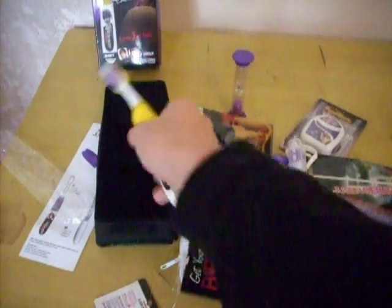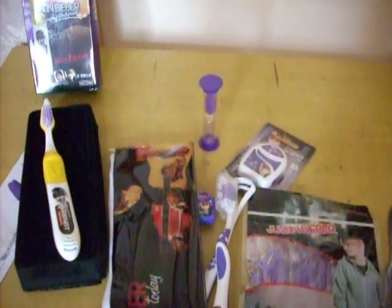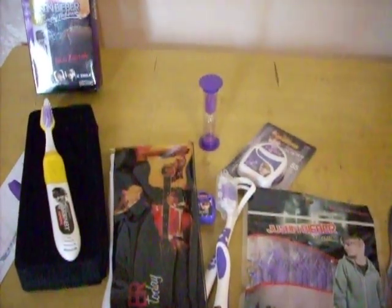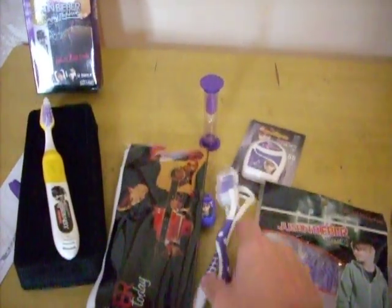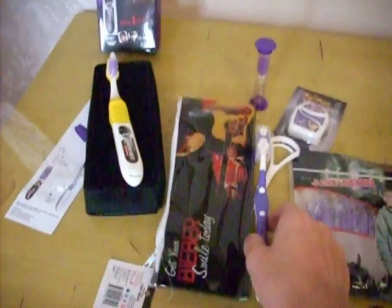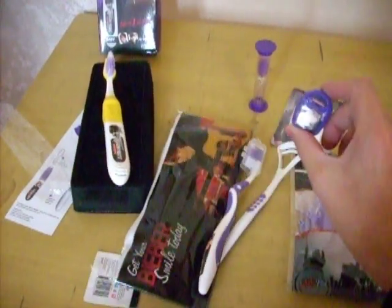I'll show this off. This is a timer to count your time — how long you spend brushing your teeth. Also, this is a travel dental care set. This dental care set includes a toothbrush and a mini flosser.